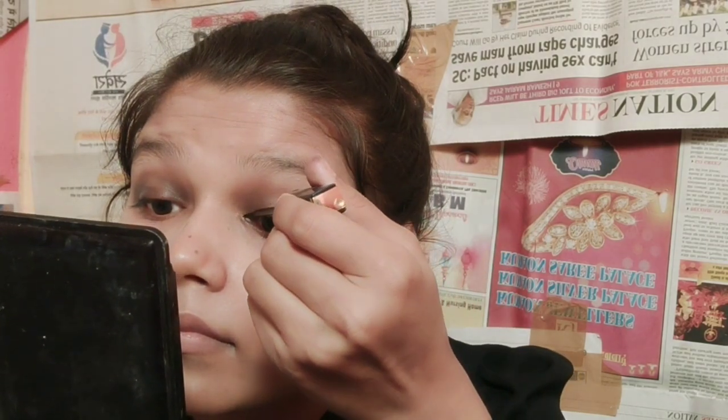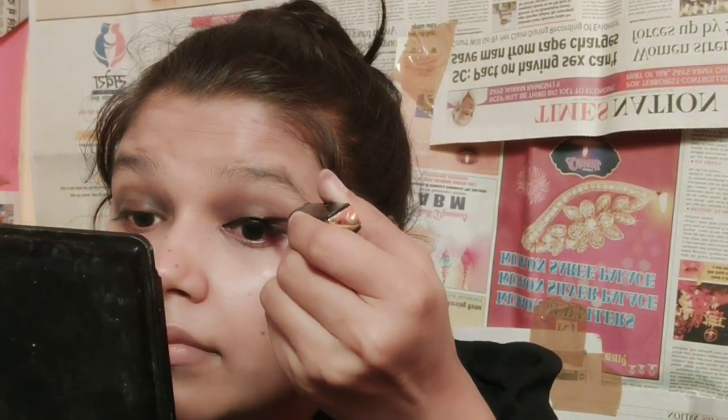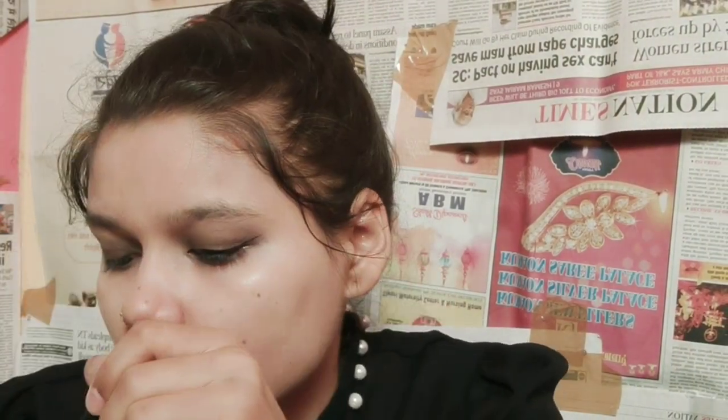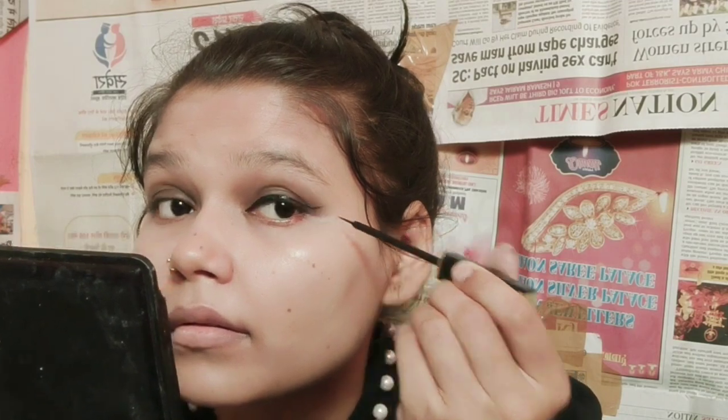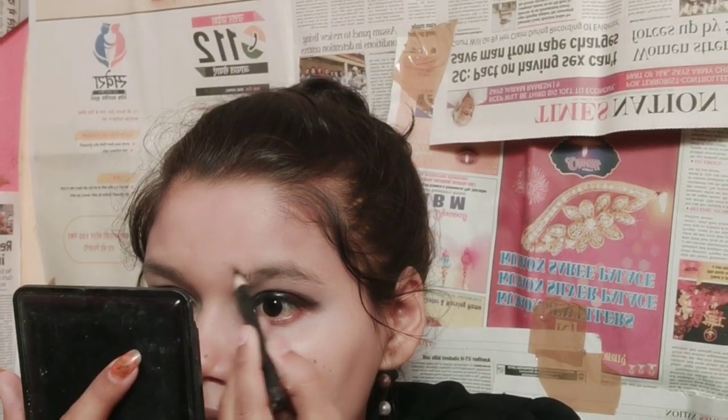After my eyes were ready I applied liner. I forgot to put glitter eye shadow first, so I added it afterward. Since my top was black, I did matching eye makeup — and one important tip: if you do a smokey eye, you should keep your lips nude or highlight them in red, orange, or golden.